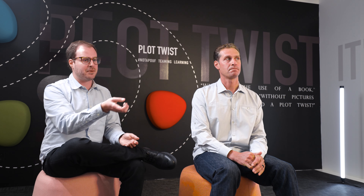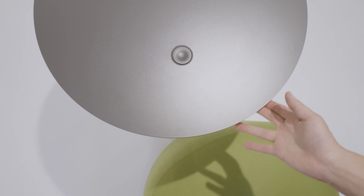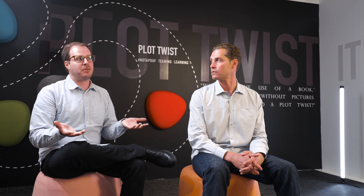The finger groove on the underside of the table lets you grab the product by the tabletop and move it around. It's just a nice little hidden detail that you don't realize until you actually get a chance to interact with the product.